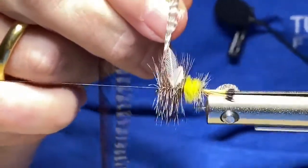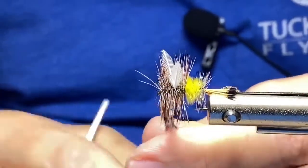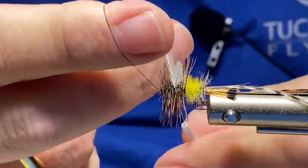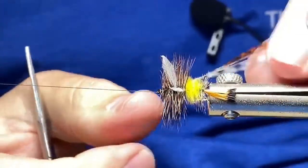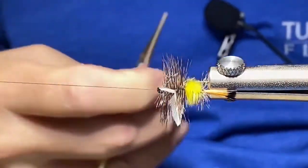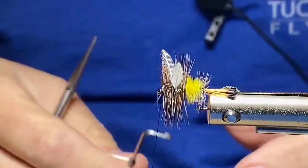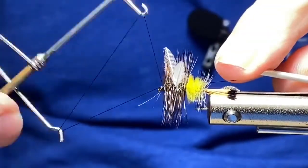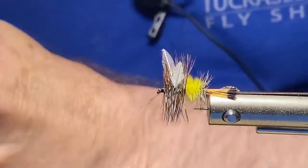I want to come up here, bring my thread back over, capture the hackle, go in front and behind a few times. I'll come in with a half hitch, then another one. Then I'll take my Dr. Slick fine point scissors and trim in there. Now I want to secure everything with a whip finish tool — I'll put a series of two whip finishes in: one forward direction, then back the other direction overlapping, to build in some redundancy. And just like that, we have an Adam Variant in a size 10.